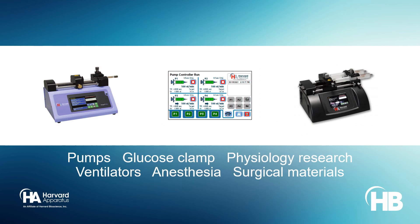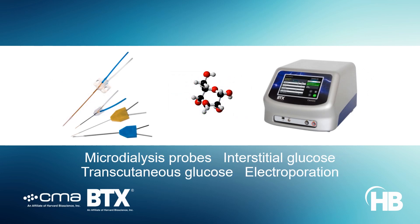Advanced pumps from Harvard Apparatus support glucose clamps and glucose tolerance test experiments in various animal species. CMA's innovative microdialysis probes facilitate interstitial glucose measurements, and non-invasive transcutaneous samplings of glucose can be implemented using BTX's electroporators.